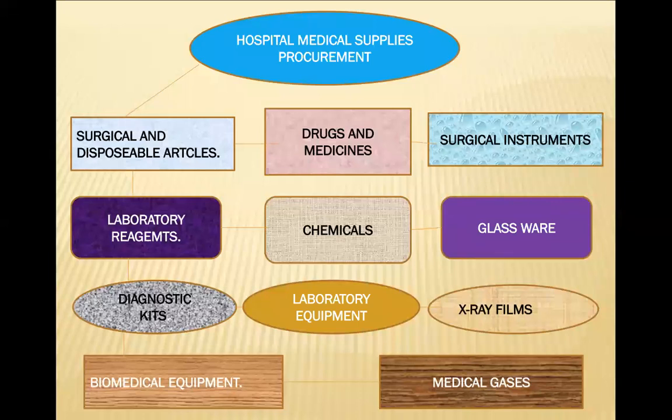The pharmacist is mostly concerned with all these things and has to look after them because they all have to be procured, placed, stocked, and stored in the main warehouse. This includes drug and medicines, surgical instruments, laboratory reagents, and diagnostics.